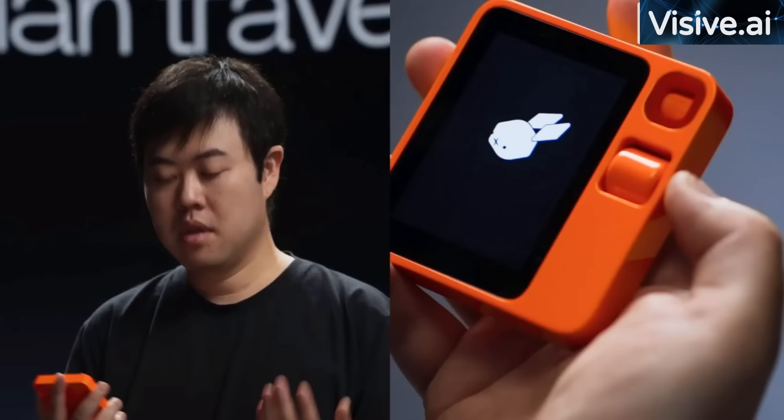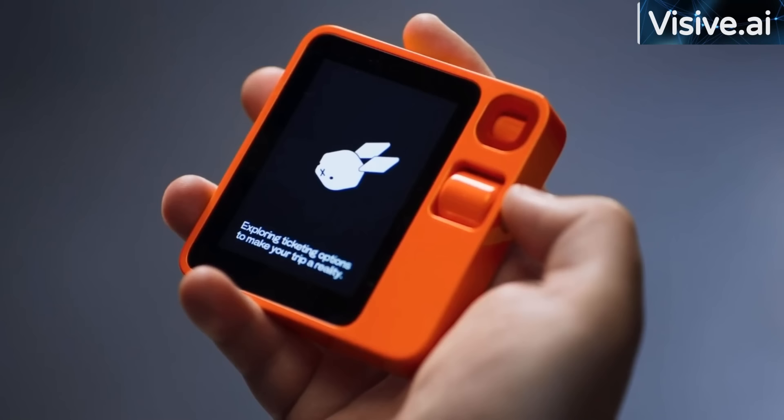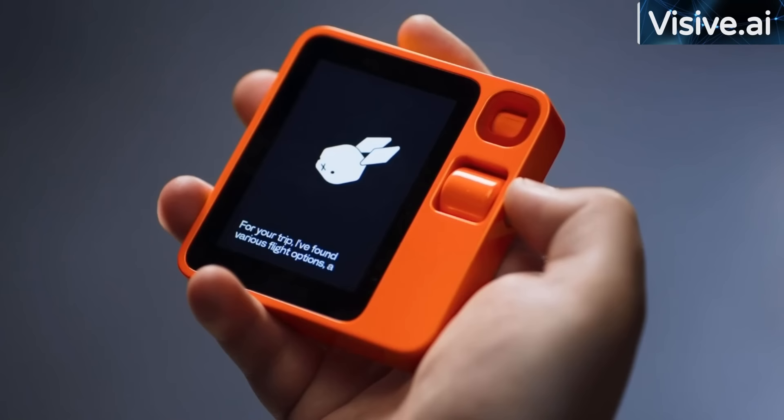I can also make R1 do a set of more complex actions that may take multiple apps to finish on a smartphone. For example, if I want to plan a trip to London, I can just describe what I wish in full to R1. I want to take my family to London — it's going to be two of us and a child age 12. We're thinking January 30th to February 5th. Can you plan an entire trip for me? We like cheap nonstop flights, grouped seats, a cool SUV, and a nice hotel that has Wi-Fi. Exploring ticketing options to make your trip a reality. I found various flight options, a range of hotels to choose from, and car rentals available. Please confirm each option individually for further details and booking.